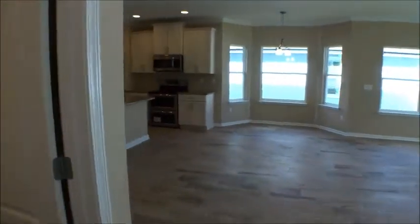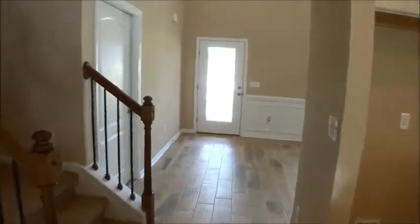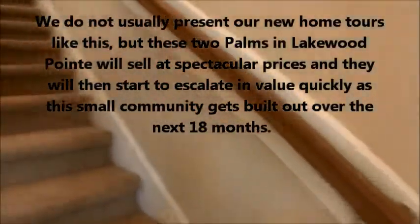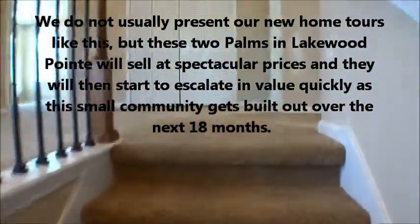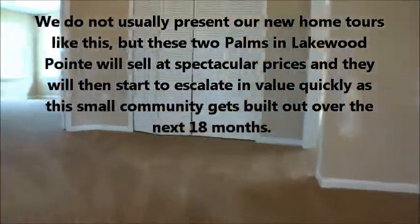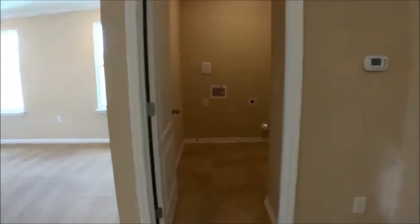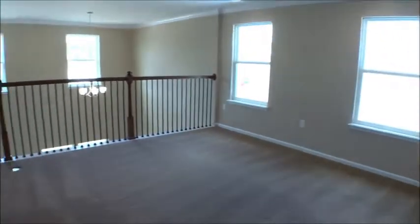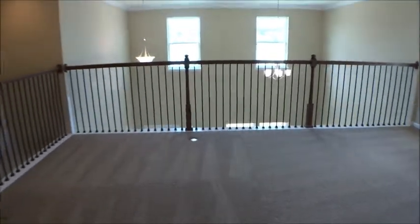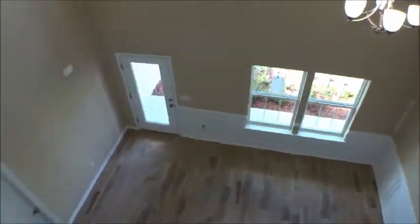That was the master we were just in. Let's go upstairs and take a quick peek. Of course, that's the entry to the three-car garage. If you're looking for a home and need bedroom space and want to be close to the beach without spending a fortune, this is it. Upstairs you've got the washer/dryer area right where you do all your laundry, and a nice loft area overlooking the first floor — that's the entrance we came through.